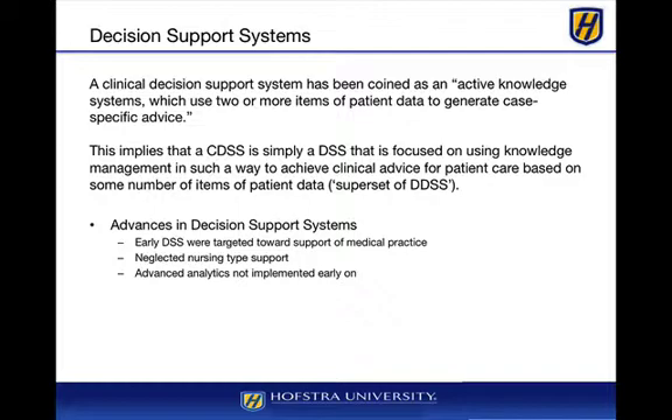It basically is a decision support system that contains a significant amount of patient data as well as aggregated data from other areas. You'll see these decision support systems connected to evidence-based medicine, whereby statistics are gathered based on various evidence from clinical trials and certain incidences, and basically we aggregate all this information together. We'll see something like that when we talk about the IBM Watson system on the next slide.